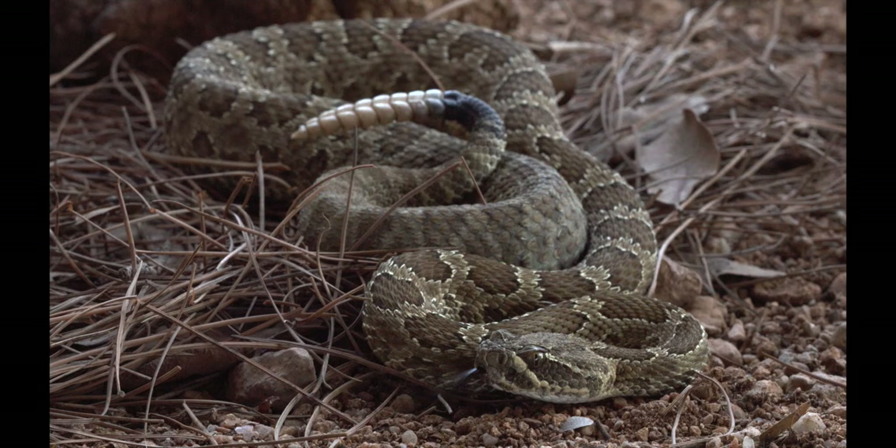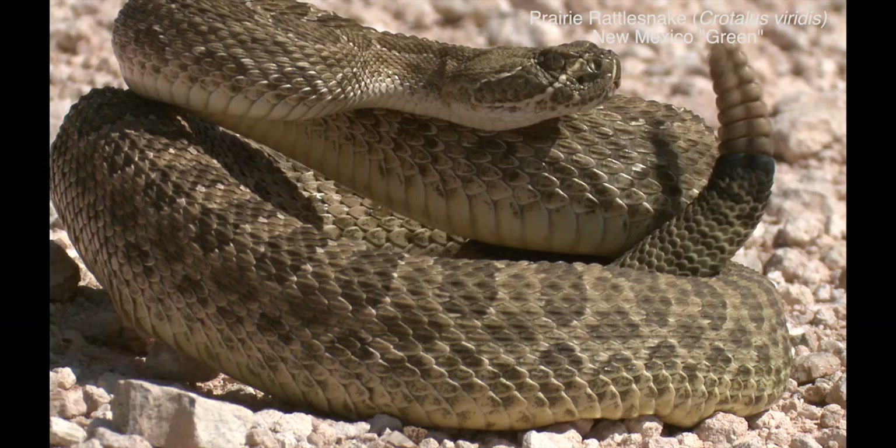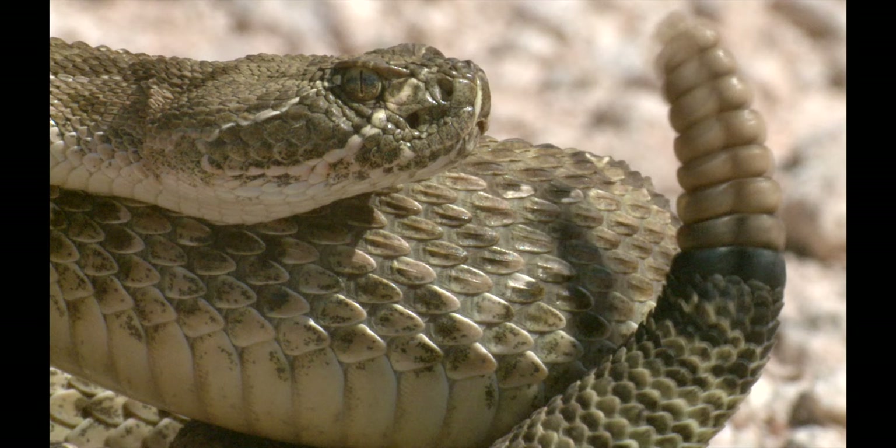The prairie rattlesnake is widely distributed, ranging from southern Canada to extreme northern Mexico. There are two forms in Arizona: the prairie, or green, rattlesnake is larger than the Hopi rattlesnake.